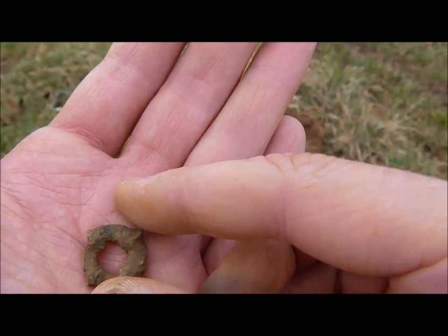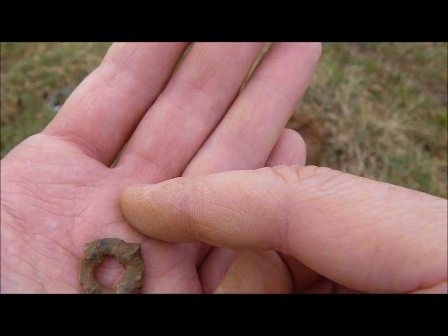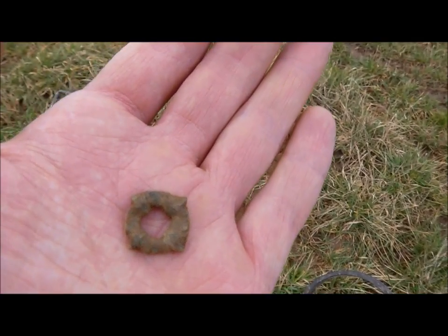You walk for hours and you find only trash like aluminum foil.